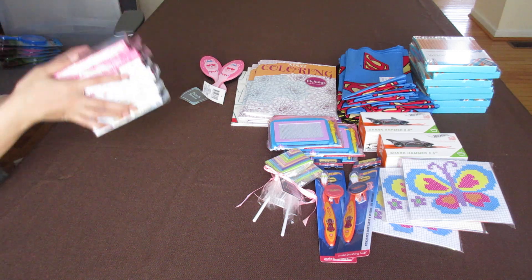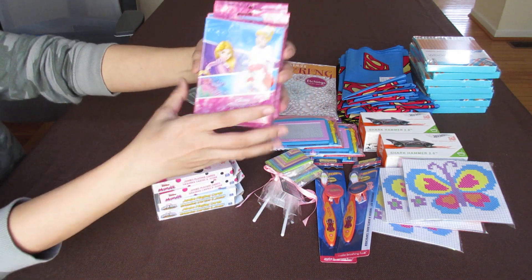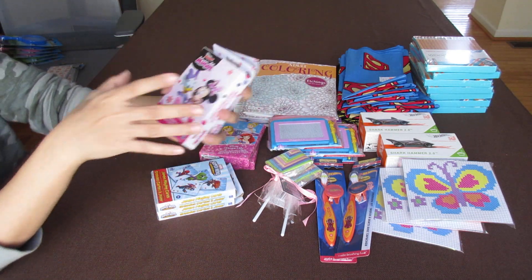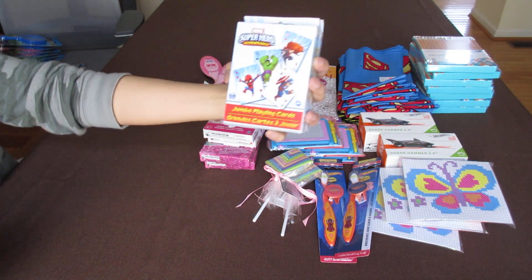I got more of the jumbo cards: Mermaid Princess, Disney Princess, Meeting Mouse, and Super Hero like Marvel.